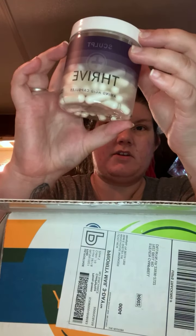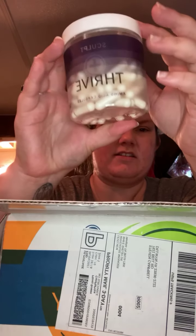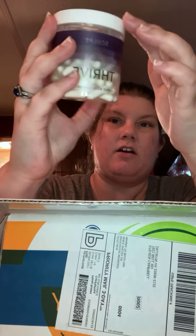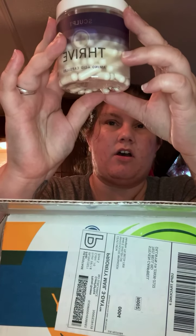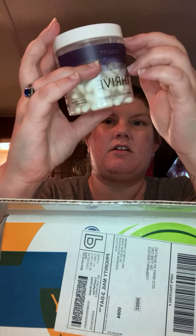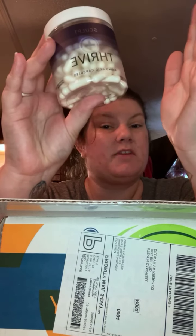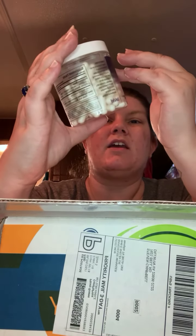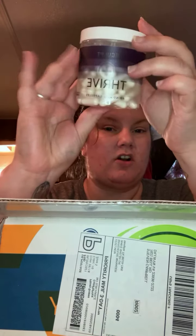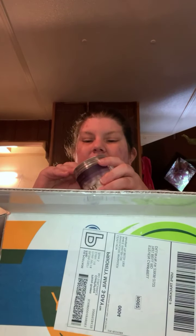I restocked my Sculpt cell phones. These guys are awesome - they help boost your metabolism. I take these in the morning with my daily vitamins. It's a 30-day supply. They help boost your metabolism and help you shred those inches, which is why I call them the instrument of shredding.